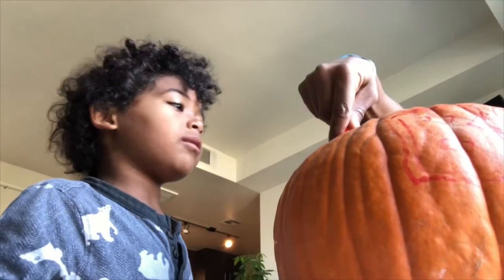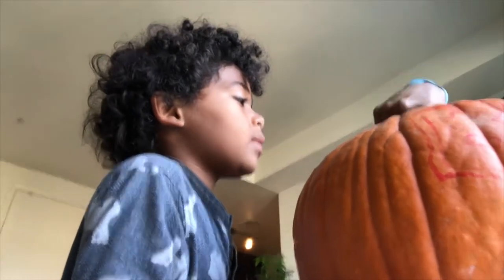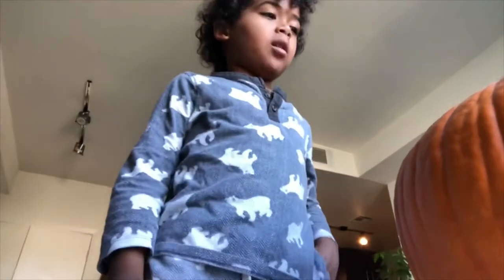So now we're gonna cut the pumpkin out. I made some lines over here that Daddy's gonna cut. Let's do it! It's hard work — I wonder what the pumpkin looks like from inside this time.